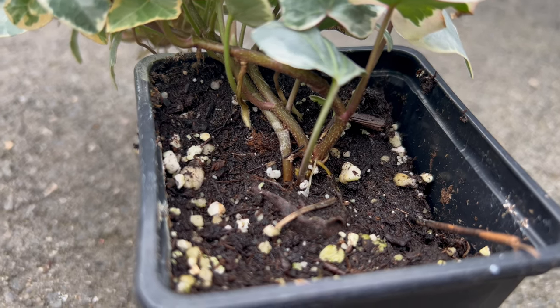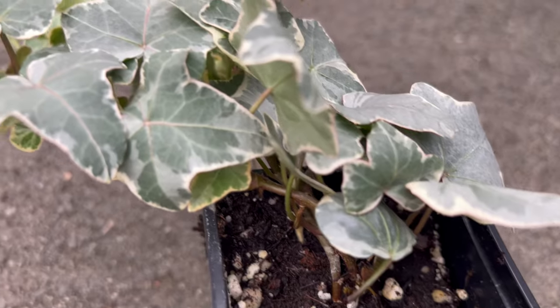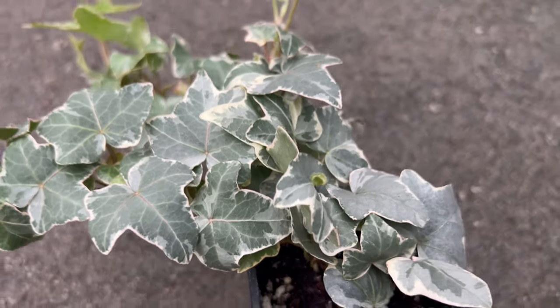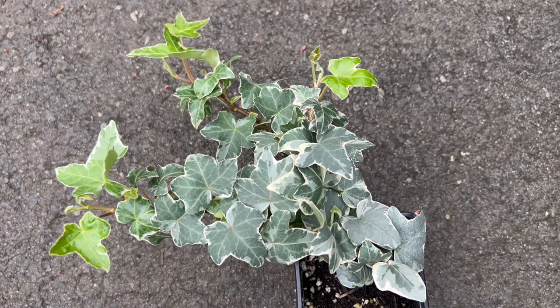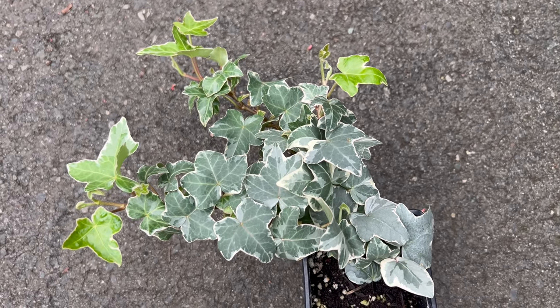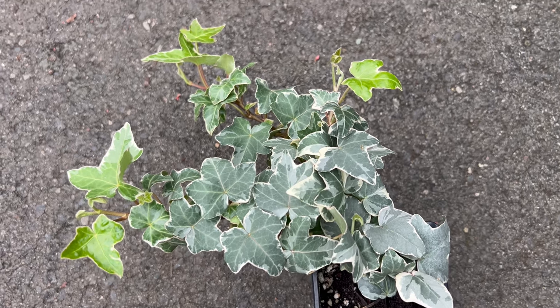To cultivate the elegance of Ivy Glacier, provide well-drained soil and partial to full shade. The ivy variety is adaptable and thrives in various soil types, making it suitable for a range of garden settings. Regular pruning helps maintain its desired shape and encourages lush, vigorous growth.